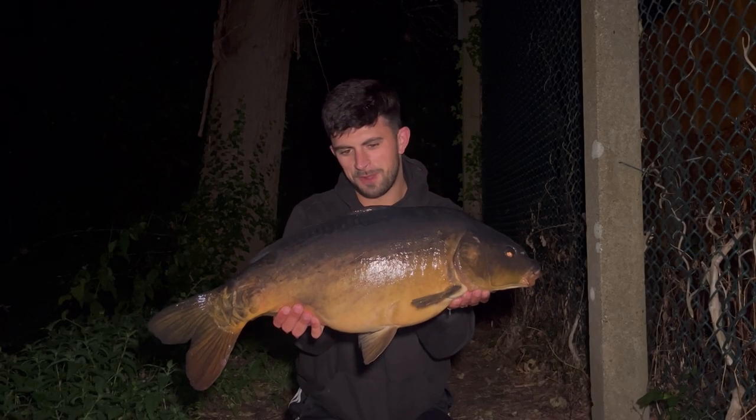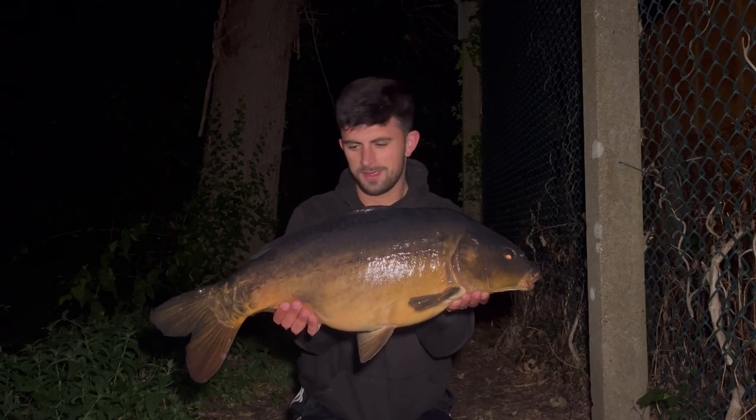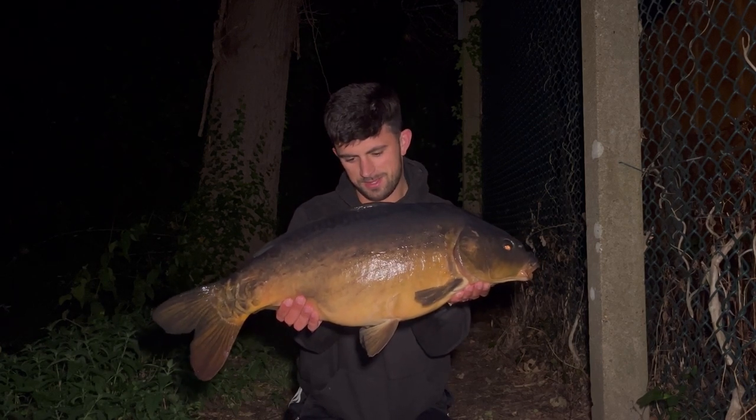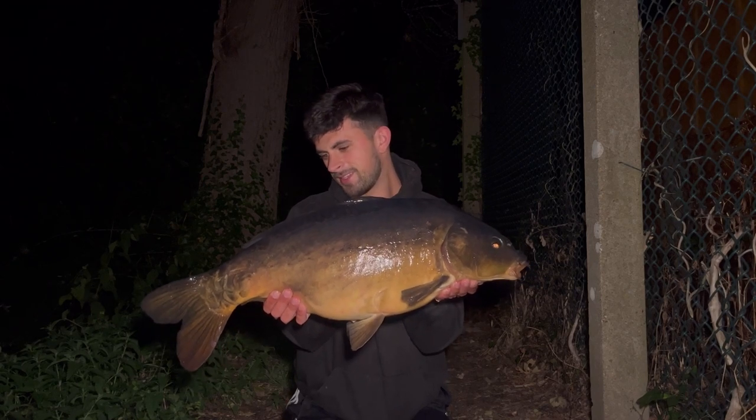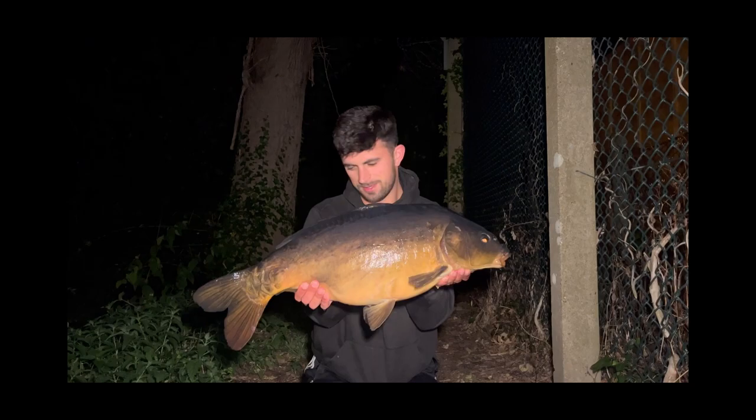Well, expecting that one to wake me up — just starting to drift up. Just before first light the rod was away again, and this time it felt like a better fish.